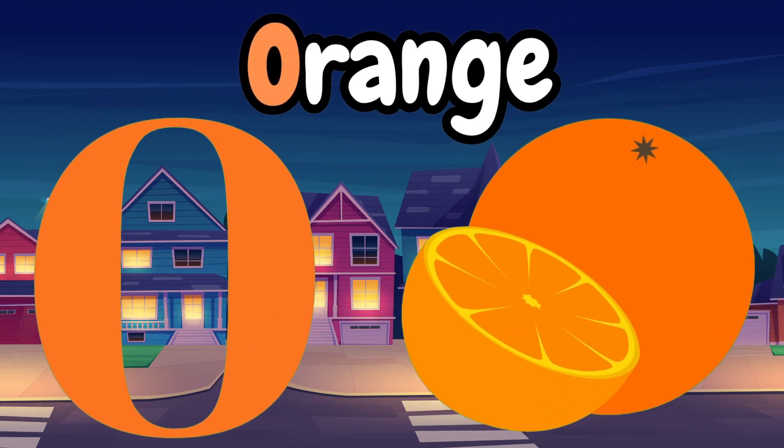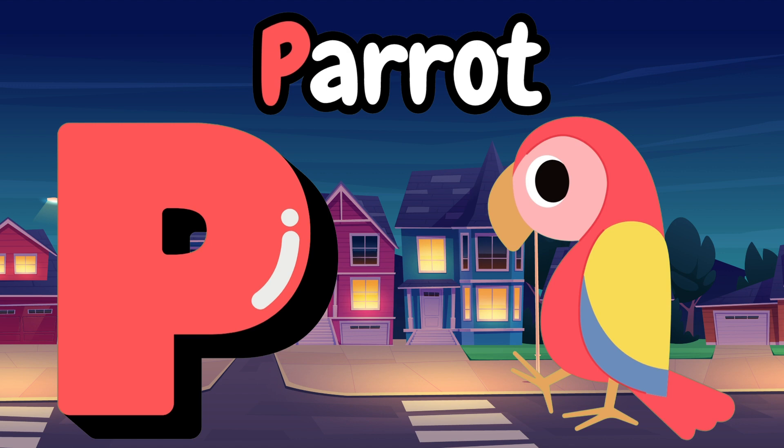O is for orange, orange, orange. P is for parrot, parrot, parrot.